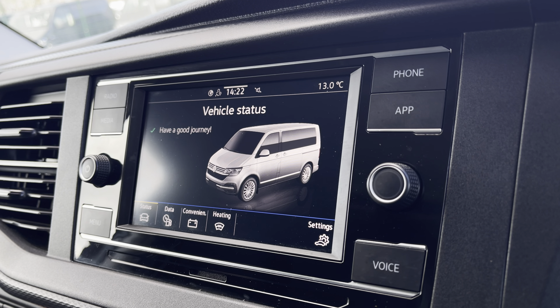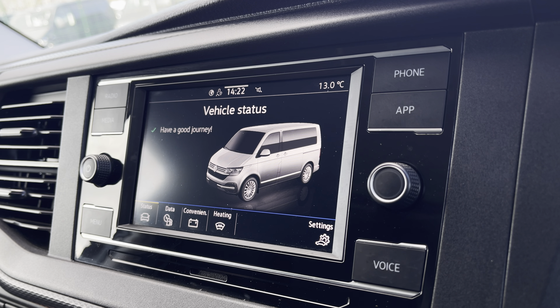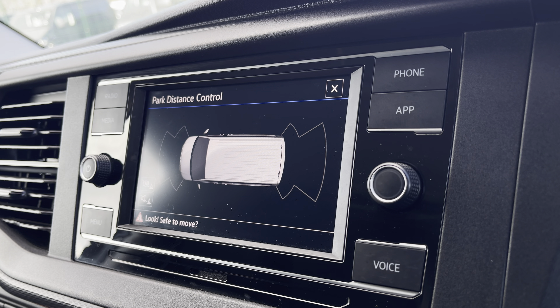You are also able to view your vehicle status and your driving data, as well as your front and rear parking sensors, through the infotainment system.